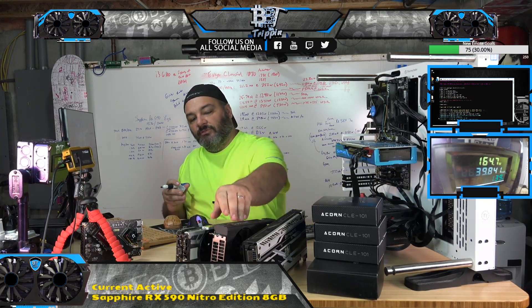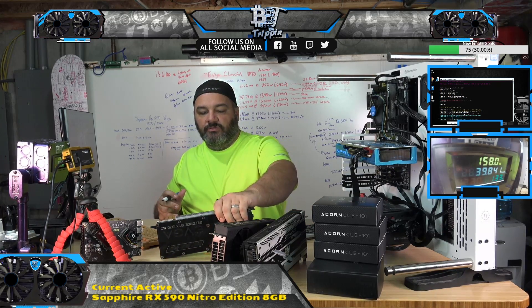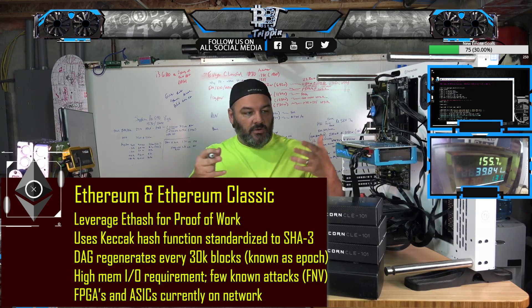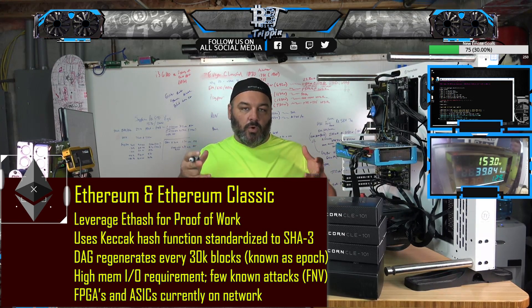ProgPoW looks at an opportunity to leverage an entire GPU. Right now, the computational jobs going on in Proof of Work — which is the work served up in crypto mining, the concept of reinforcing a network — we're all served the same work, the job.